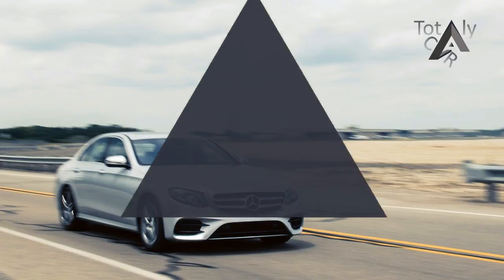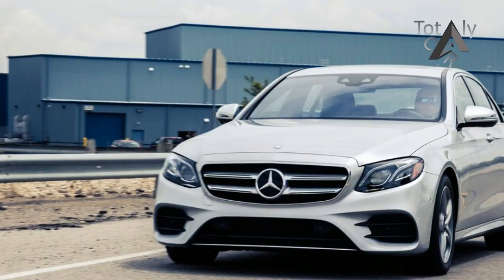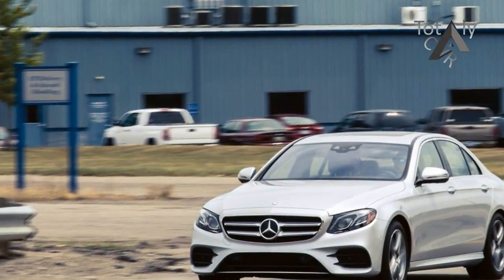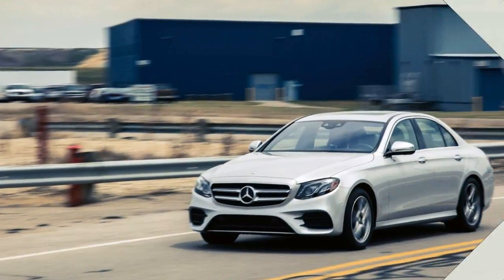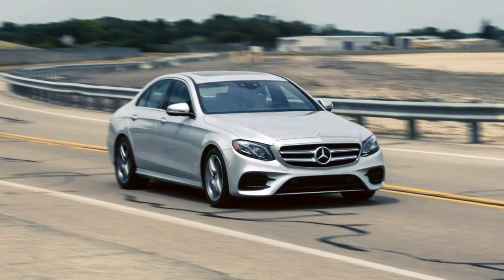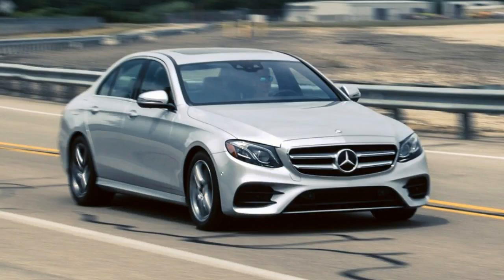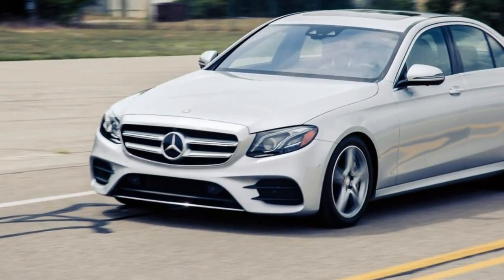Those who value a sumptuously appointed cabin, elegant styling, and a pillow-soft ride should look no further than the Mercedes-Benz E-Class. While rivals such as the Audi A6 and the BMW 5 Series may be more entertaining to drive, the middle child of the Mercedes-Benz sedan lineup is an effortless long-distance cruiser. Luxury features include available seats that can emulate a hot stone massage, as well as advanced technology such as the standard 12.3-inch infotainment screen, available Apple CarPlay and Android Auto, and an optional semi-autonomous driving mode.